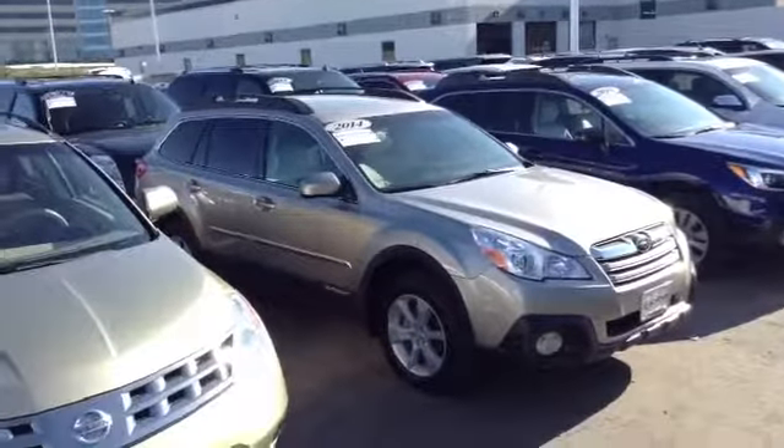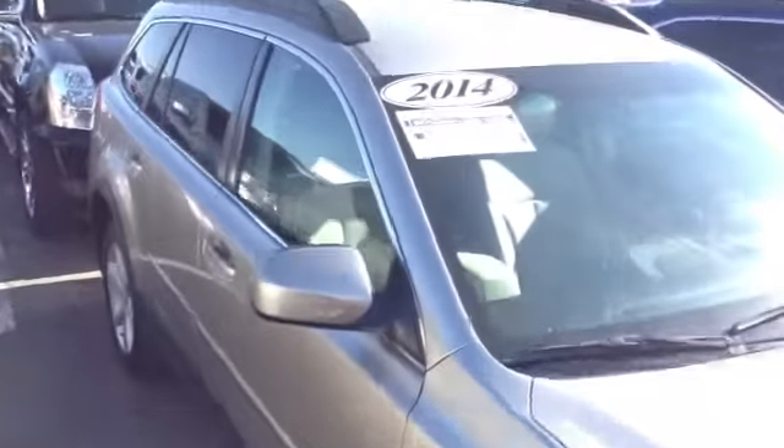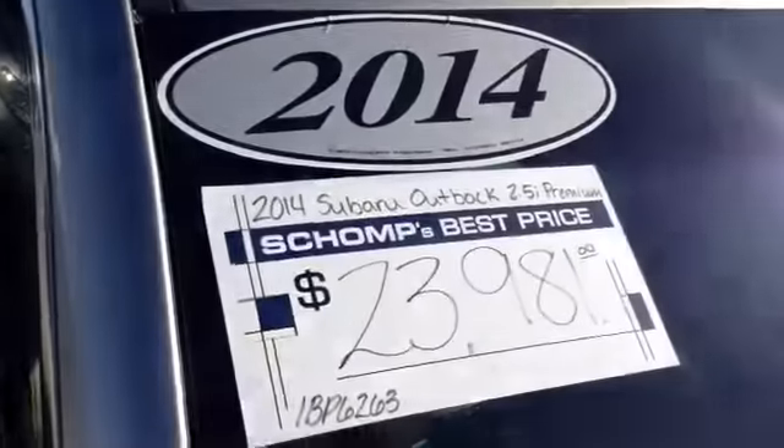Hi Lisa, Chuck Northrup over at Shop BMW in Littleton. Just thought I'd put this little quick video together for you of that 2014 Subaru Outback you were interested in.